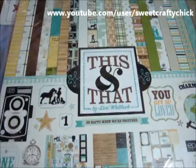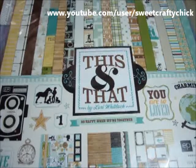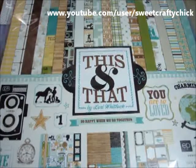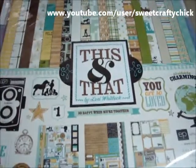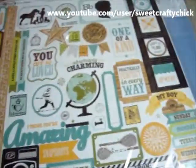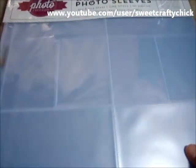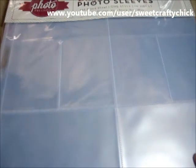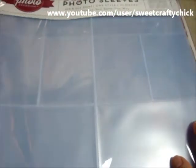And I got this This and That absolutely charming kit, and it's a great kit for like a boy or a masculine journaling, stuff like that. And I also got some of the extra designer photo sleeves from Echo Park.